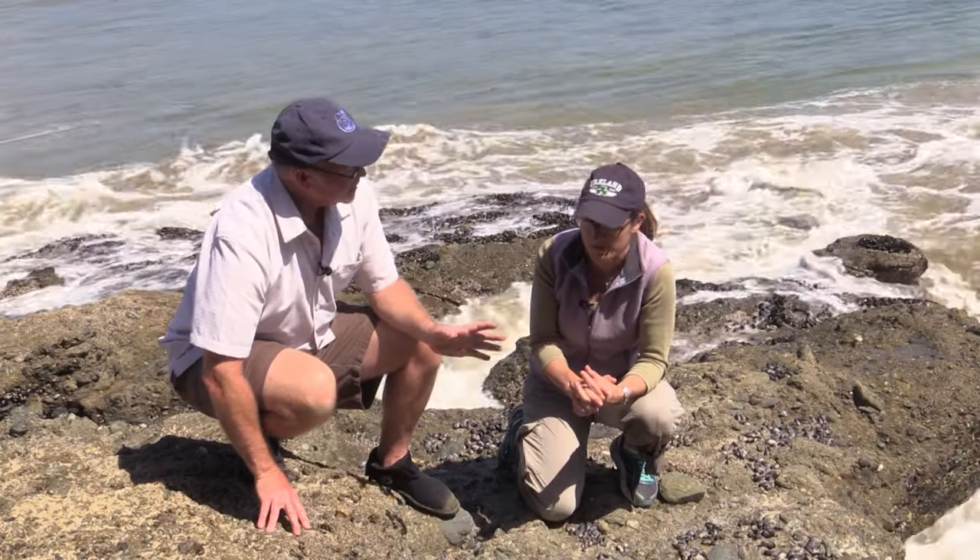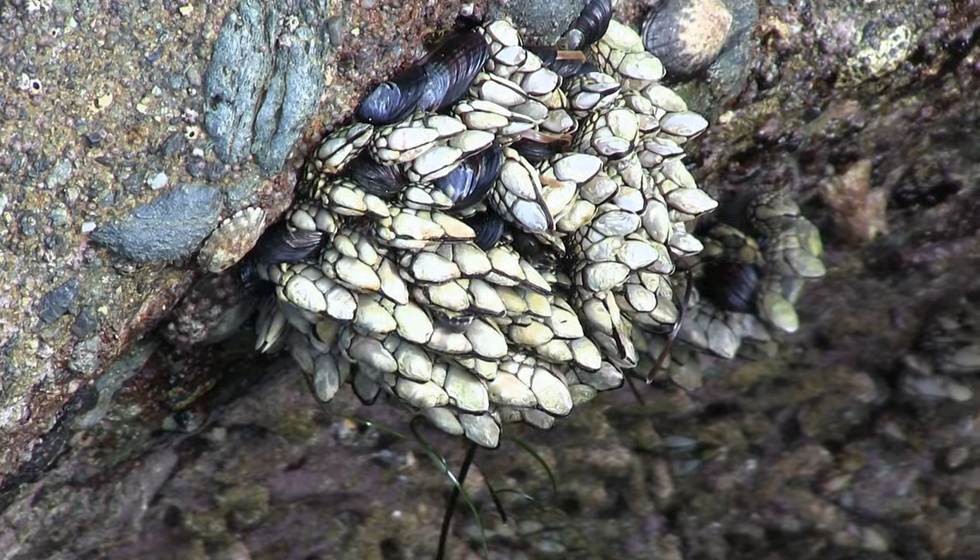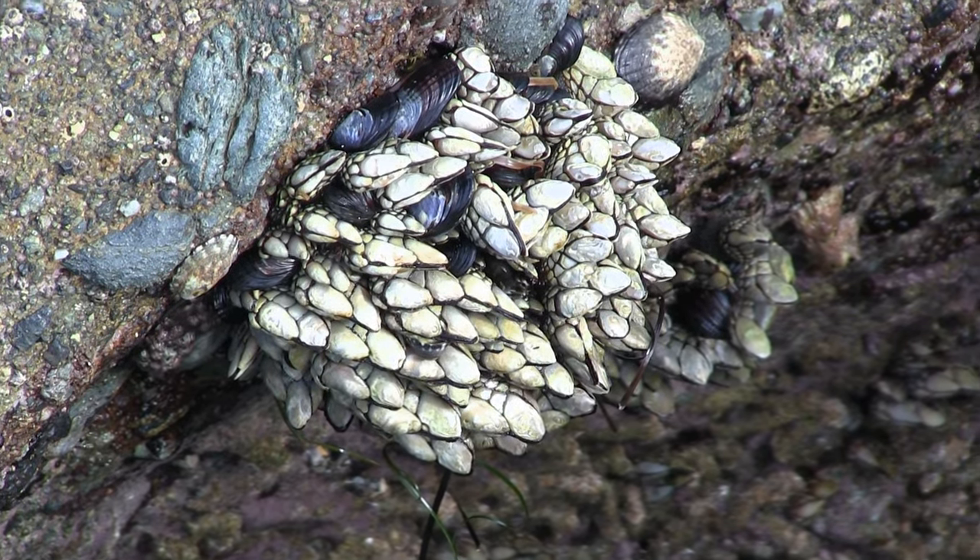Very similar to what we saw in the gooseneck barnacles — clumping together gives them an advantage in settlement and distribution. If an adult is living in a particular area and you're getting a really strong odor trail from a huge colony, that probably indicates the hydrodynamic conditions are perfect, so it's a great way to select a good habitat.